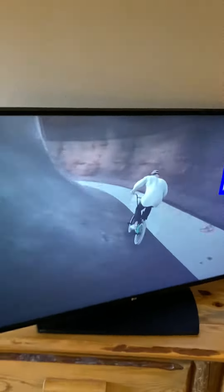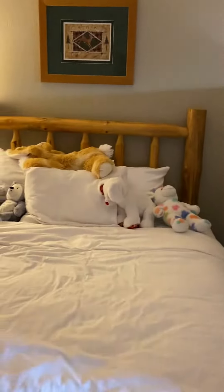We'll post more throughout our stay here at Great Wolf Lodge Sandusky and give you a glimpse of some of the fun stuff to do here. Thanks for watching!